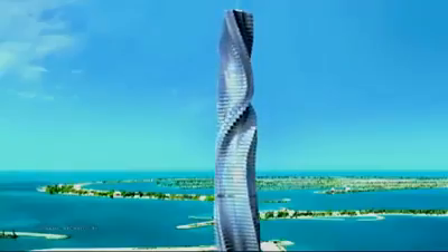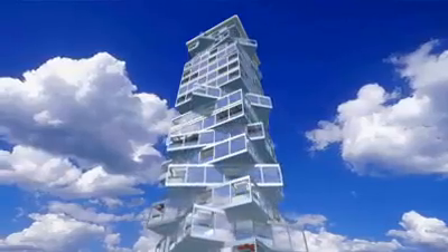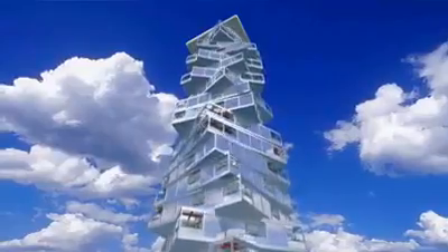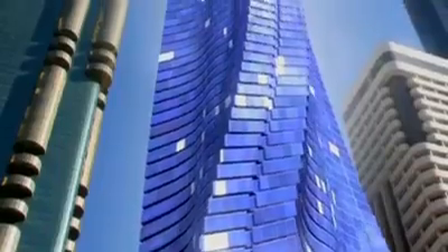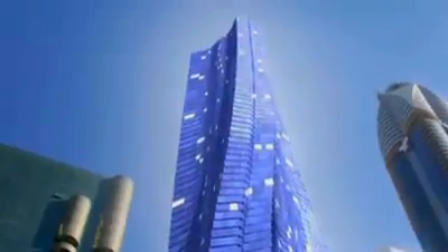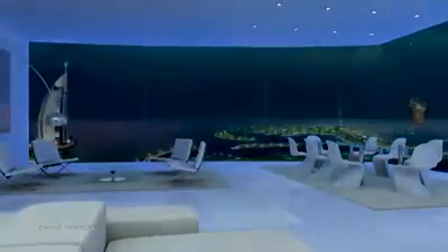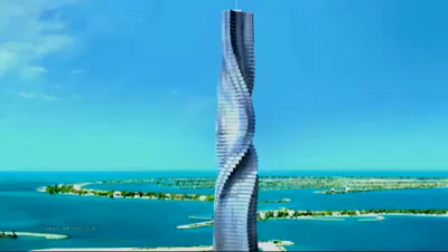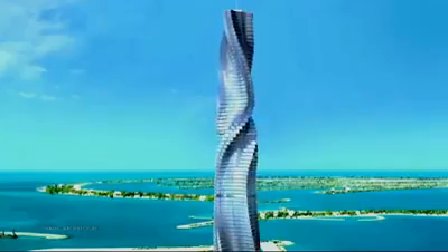The Dubai Tower is the first building designed in four dimensions — the first building that continues to change its shape and never looks the same. Fisher calls these buildings 'designed by life, shaped by time.' Each apartment in the Dubai Tower rotates 360 degrees, and the views change minute to minute as the building constantly shifts its shape.